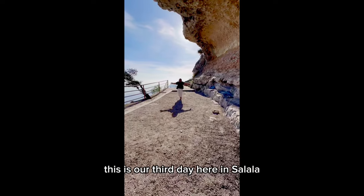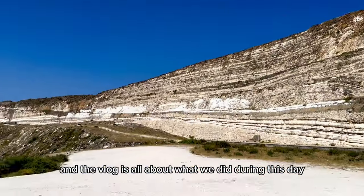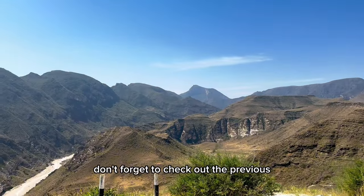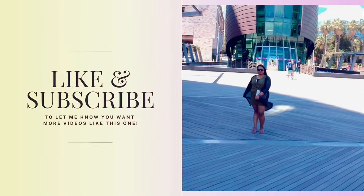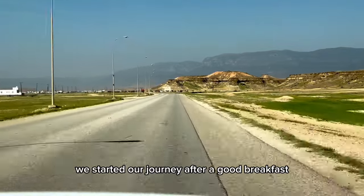Hello from Oman! This is our third day here in Salalah and the vlog is all about what we did during the stay. In case you're wondering what we did during the first two days, don't forget to check out the previous vlog to catch up on the full road trip. Don't forget to subscribe and share our content if you like it. We started our journey after a good breakfast at the hotel.